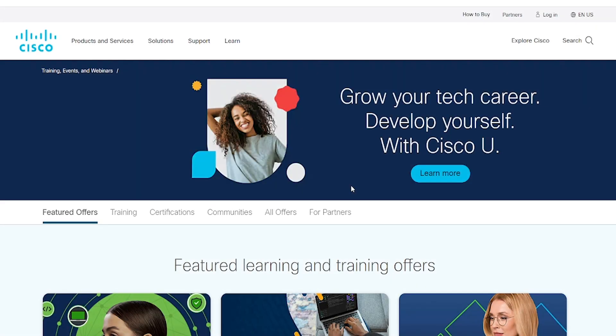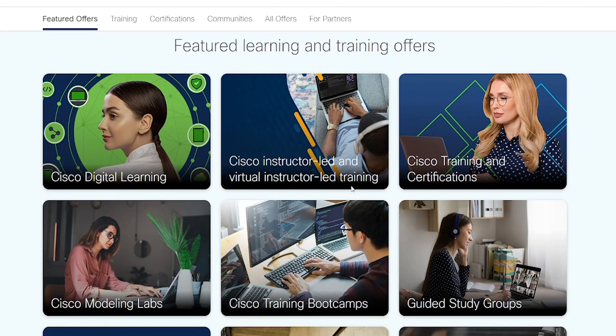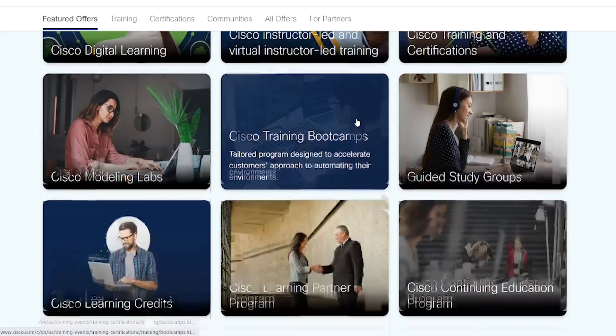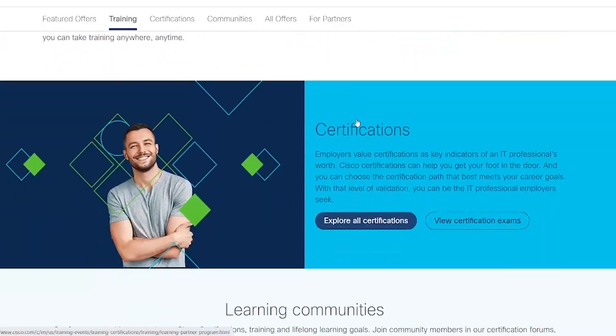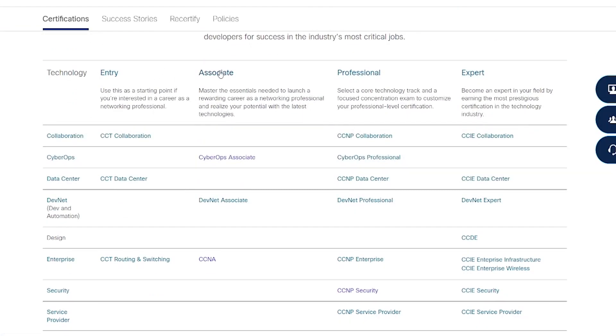Once you have created your new Cisco account, we encourage you to become familiar with our certification and training web pages. All certification policies and recertification information can be found there. One of the easiest ways to learn more about any certification Cisco offers is to view the certification path, where you will find the paths for entry, associate, professional, and expert level certifications. All certification exams fall within each of these paths. If you are ready to schedule an exam, choose a particular certification that you're interested in achieving and the exam will be listed underneath it.